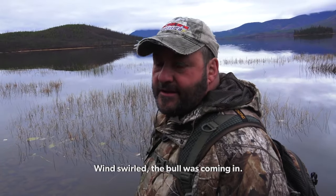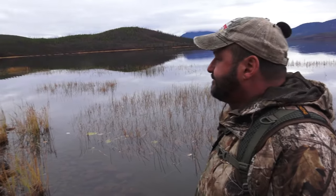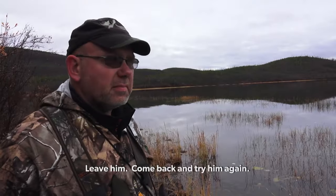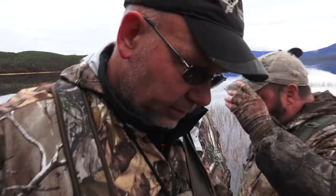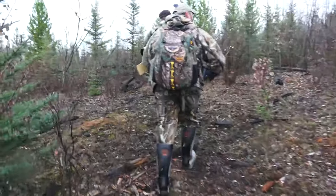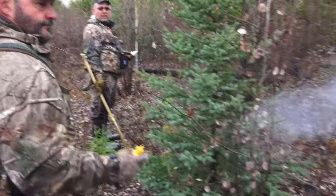Everything was good until we felt the wind hit us in the back of the ear. The bull was coming in but we had no way to hide our scent — he busted us. He just stops cold, no grunt, nothing. We gave him about two or three minutes, knew he was gone. But instead of quitting on that bull, we still knew we had some things in our favor — one was that he was so hot to trot. We decided to grab our gear and make a big half-mile circle to get in behind the bull and get the wind right again.